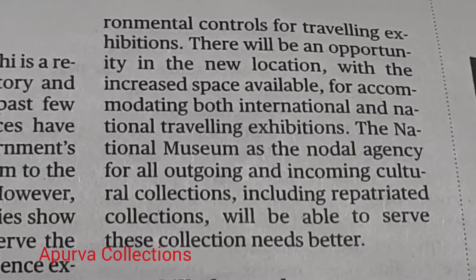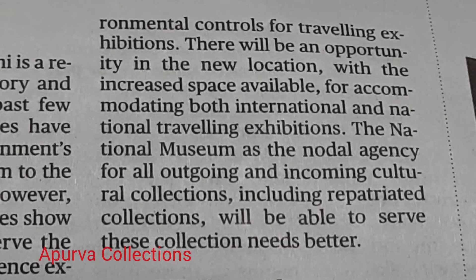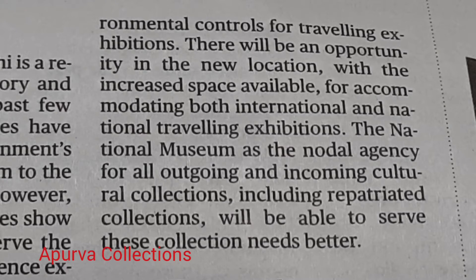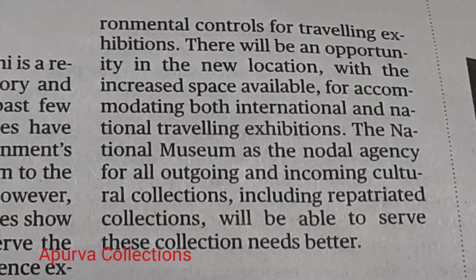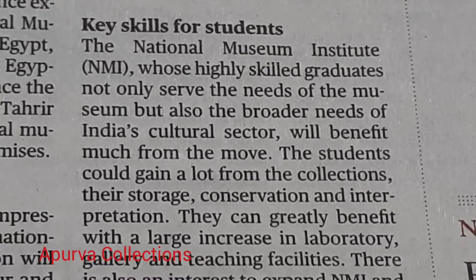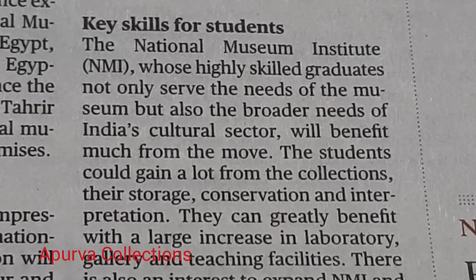The National Museum, as the nodal agency for all outgoing and incoming cultural collections, including repatriated collections, will be able to serve these collection needs better.